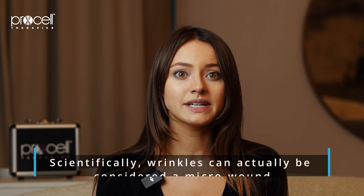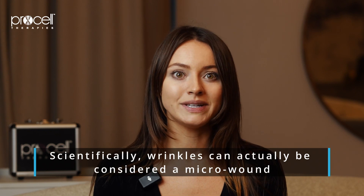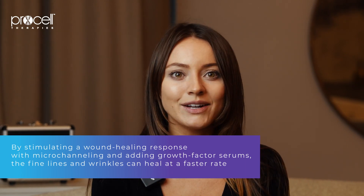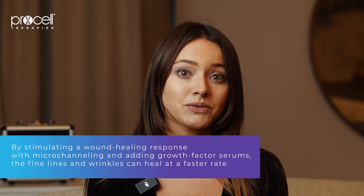Scientifically, wrinkles can actually be considered a micro wound that our skin cells have not fully healed from, due to a decrease in our cellular communication and stem cell count. By stimulating a wound healing response with micro channeling and adding growth factor serums, the fine lines and wrinkles can heal at a faster rate and subsequently improve their appearance.